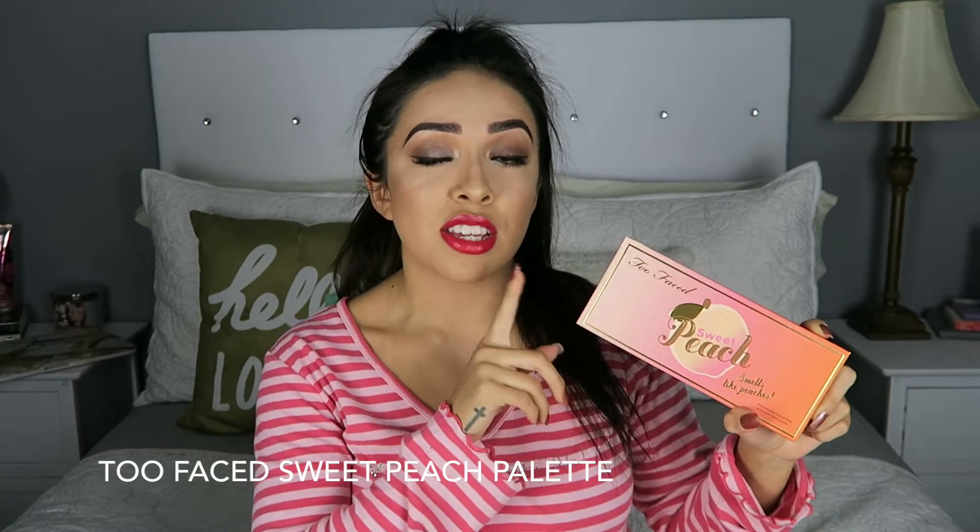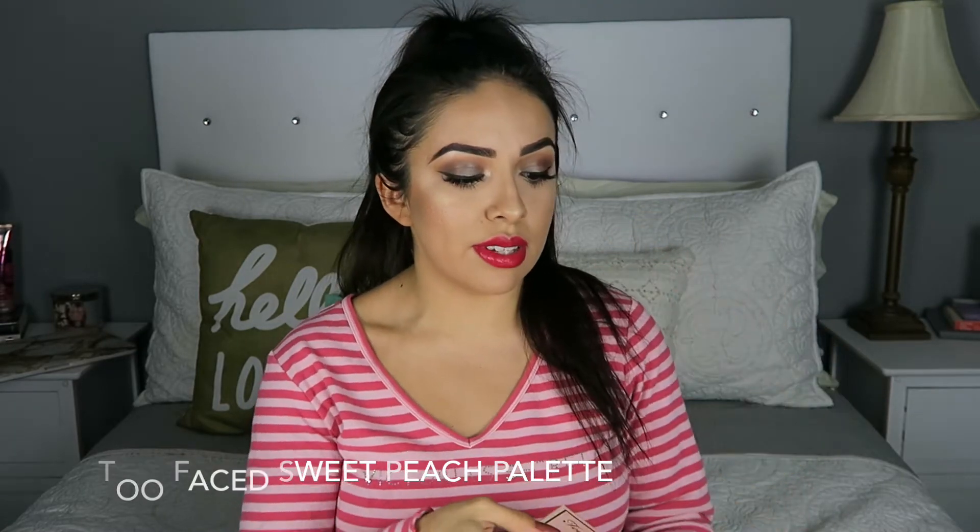The next item that I picked up was this Too Faced Sweet Peach Palette. I wasn't able to get my hands on it the first time it came out, so I was really glad I was able to get it now that it came out for a second time. The colors are all super pretty and it smells just like peaches. I cannot wait to start playing with this and film a few looks for you guys.